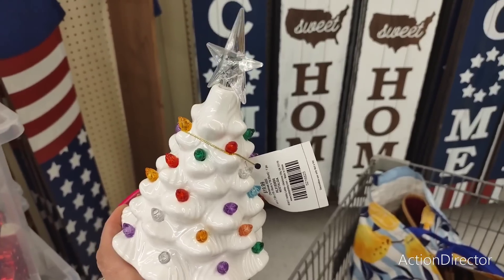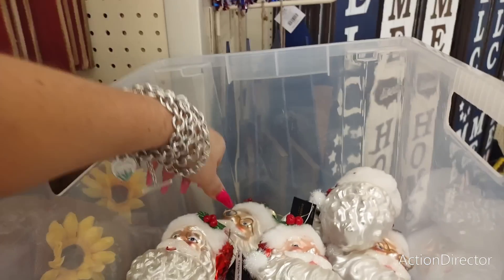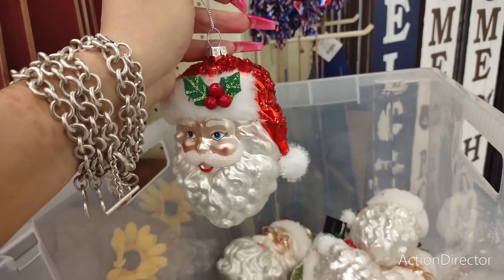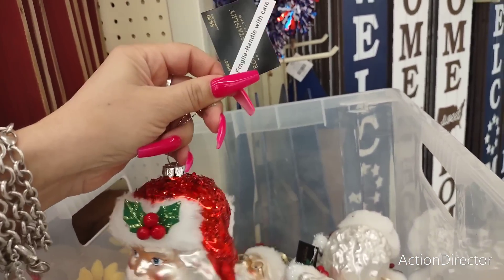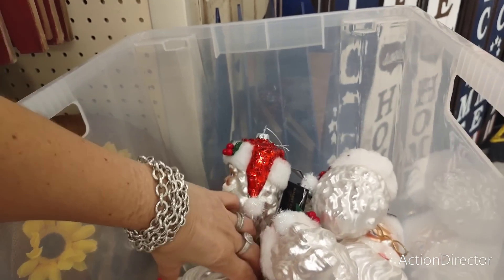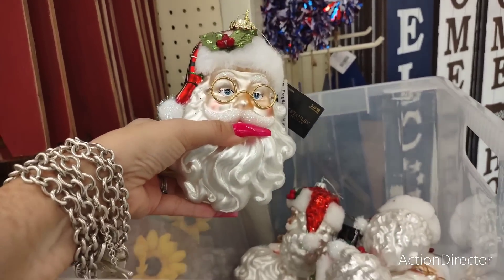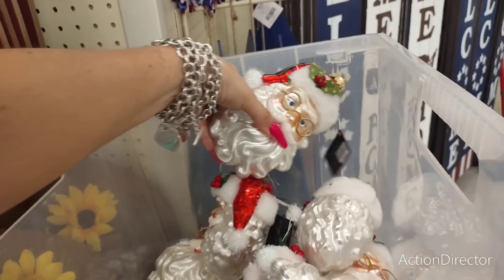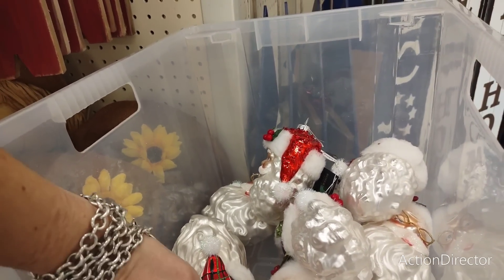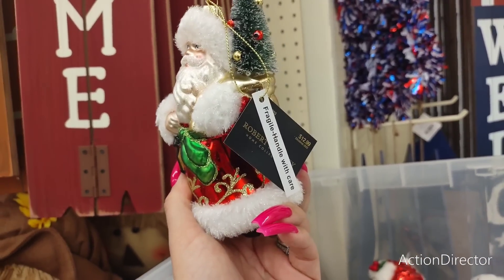We're going to get into some fall and a little bit of Christmas that I'm seeing. They do have the vintage Santa Claus ornaments, which are so cute. He is adorable and he is going to be $9.99 with 40% off — that's cheap. And then look at this one with the glasses and the plaid hat. He is $15.99. We also have this little guy carrying the lantern and the Christmas tray, $12.99.